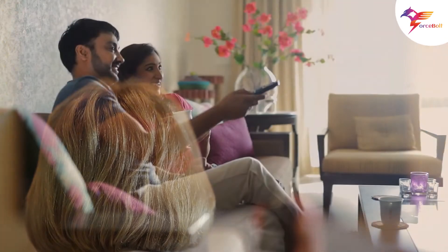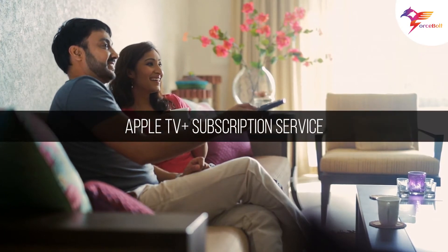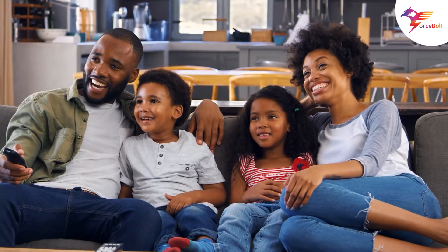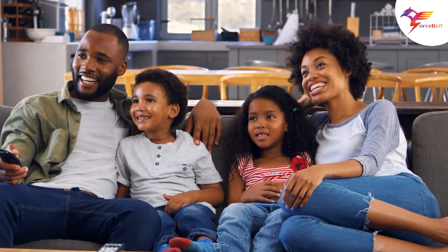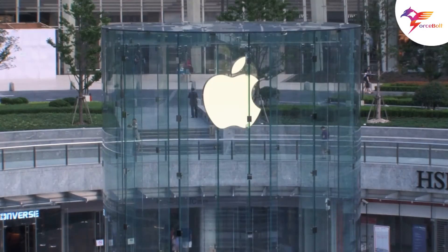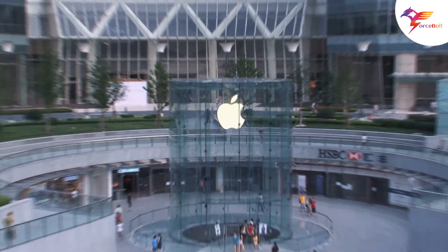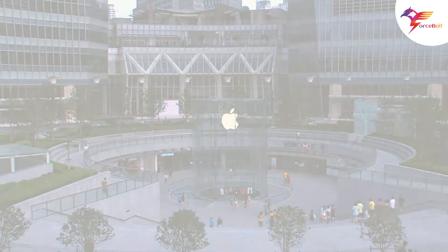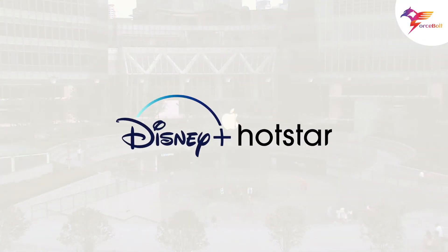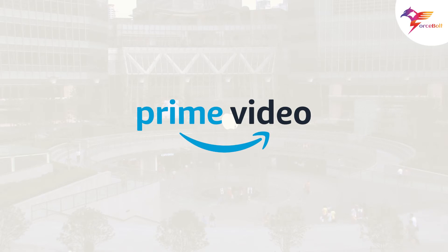Furthermore, users will enjoy the Apple TV Plus subscription service, which includes critically acclaimed original shows like Ted Lasso and The Morning Show. This is a big step that will allow Apple to catch up with its key competitors — Netflix, Disney Plus, Disney Plus Hotstar in India, and Amazon Prime Video.